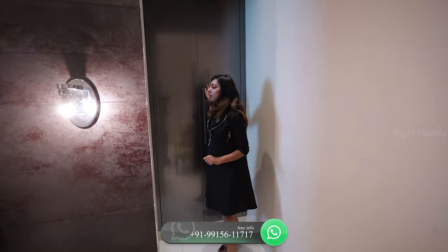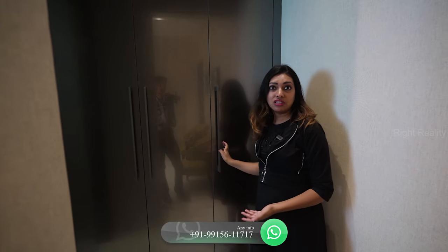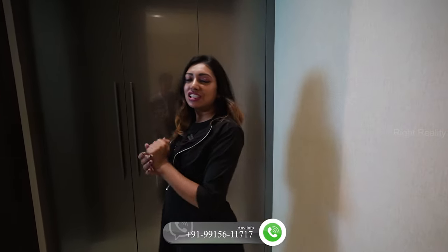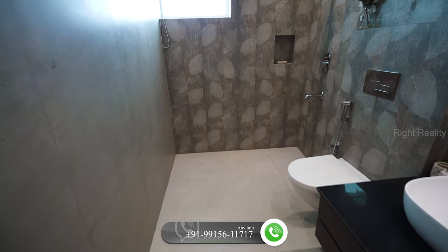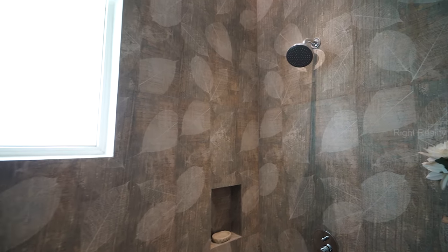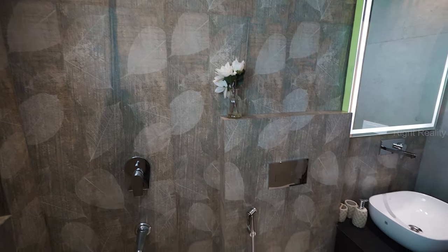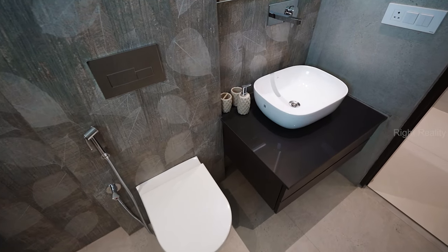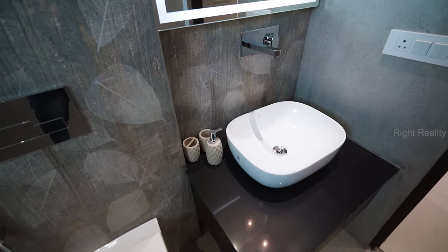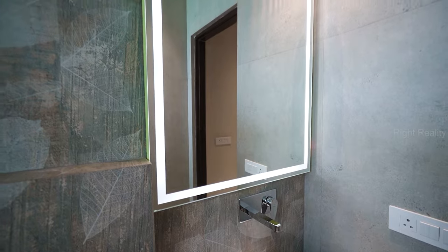Here we have the wardrobe — the cupboard provided to you — it's very spacious and full length. Moving further, let's check out the en-suite washroom. Just look at the LED backlight with your mirror, it's very beautiful and different. It adds to the greeniness and nature vibes of this washroom. Again, you have Jaguar fittings, full length wall tiles, ambient lightings, and anti-skid tiles here.